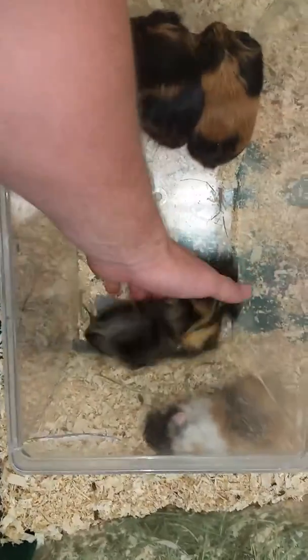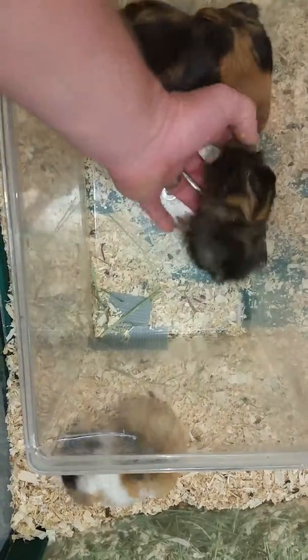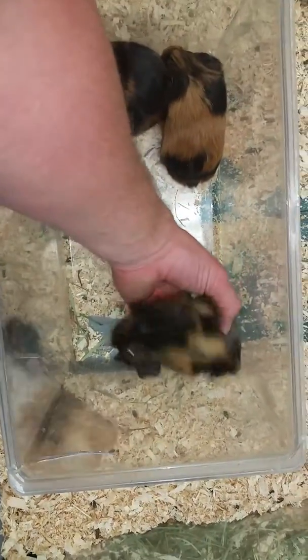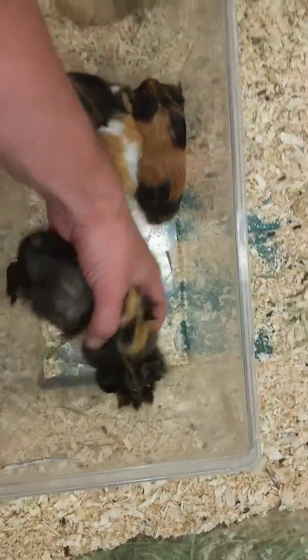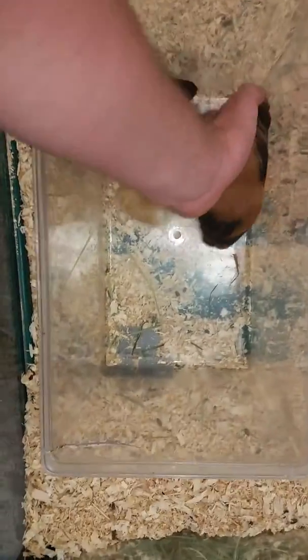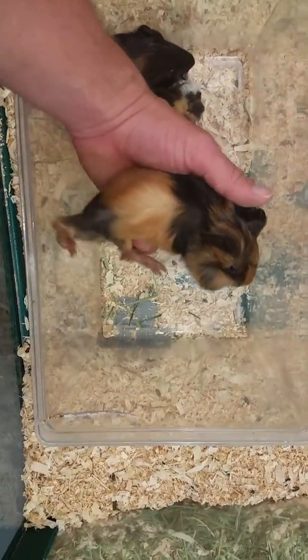And then we have your Abyssinian here. This one's a little bit more wild, so you can see all the cowlicks in it. And then the last one is what we call a satin. These guys have more of that smooth or silky type hair.